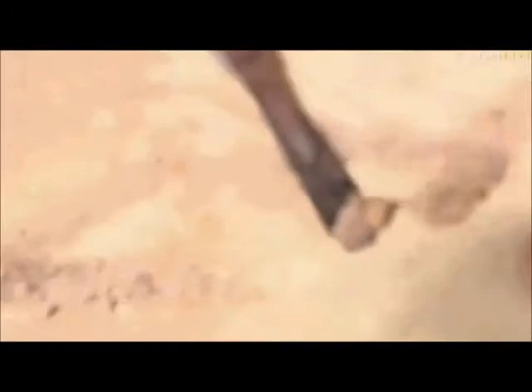Caden, you're wondering why they call it an antlion. They call it an antlion, Caden, because it eats ants and it catches them. Now what I'm going to try and do is put it into a little observing pen and then we're going to try and put it under the microscope.